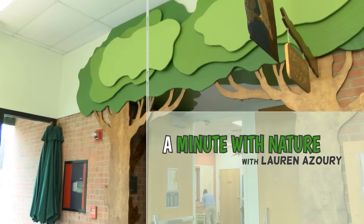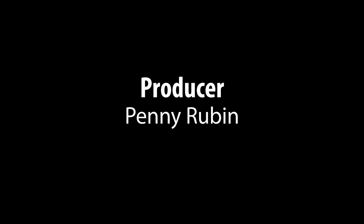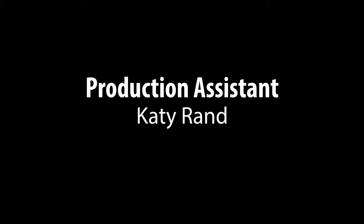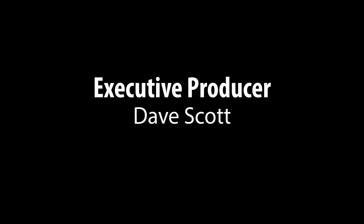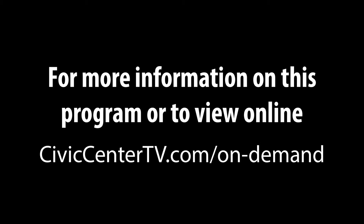Come to our Nature Room and visit all of these animal ambassadors, and go outside and explore and meet some of the live animals that live here in West Bloomfield — in our forest, our field, and our wetlands. And that's your Minute with Nature. We'll see you next week.